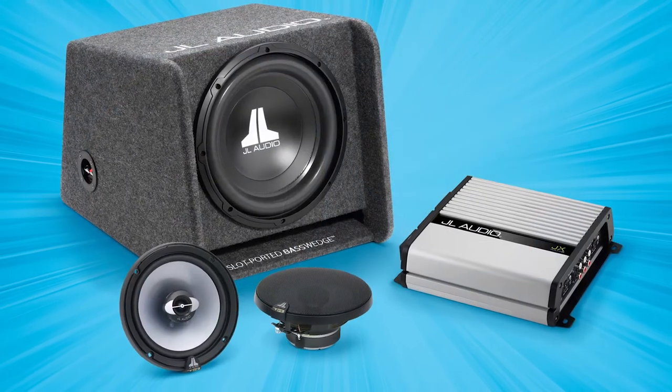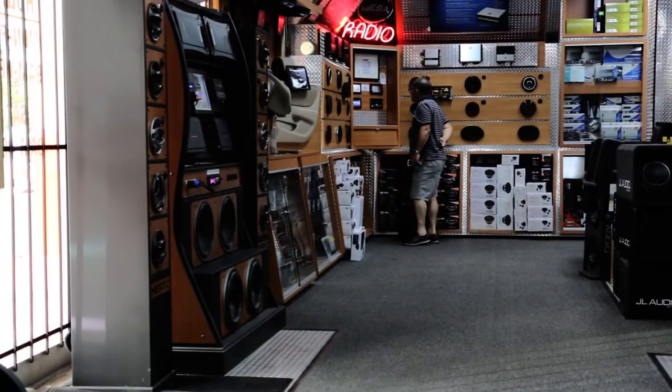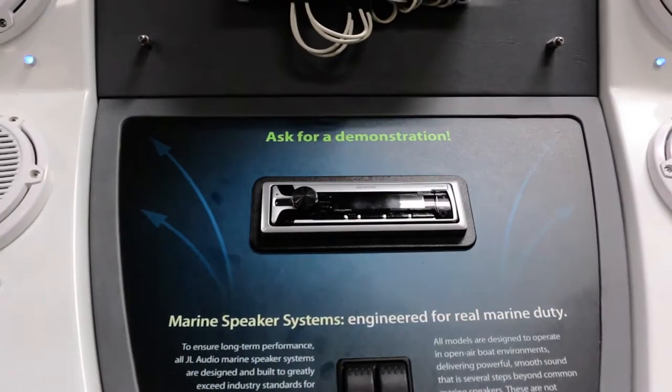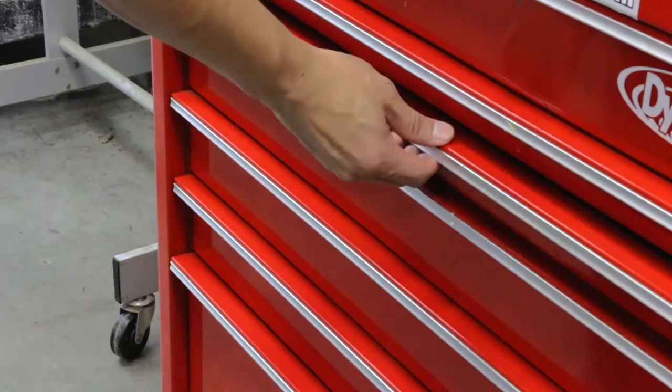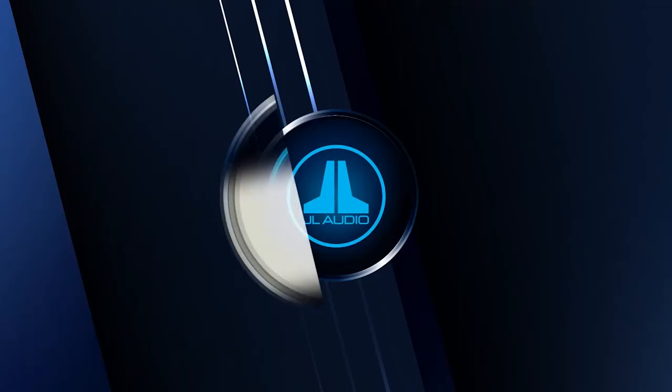The Rocker may be an upgrade system, but it's the furthest thing from sounding cheap. Don't just take our word for it — visit your local JL Audio signature dealer for a personal audition. We're sure you'll agree The Rocker gives you the best sound for your pound. And remember, your JL Audio signature dealer has the expertise and necessary tools to ensure your system is installed properly and will sound amazing for years to come.